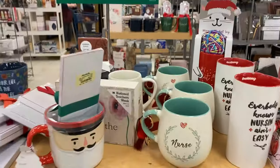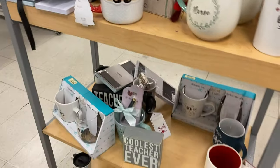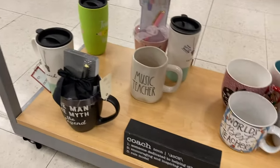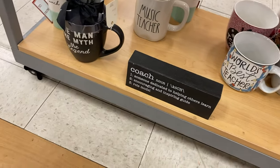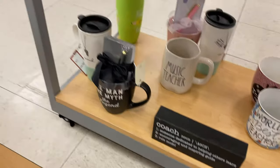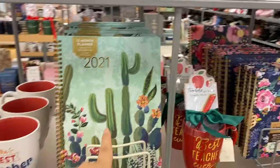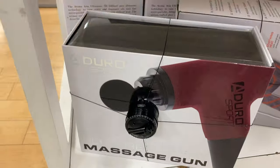They have gift sets for under $10 now — really cute, organized nicely. There's one that says Music Teacher from Rae Dunn, and a Coach one too. They have little sets at $10, $15 — and a 12-month calendar I really like.